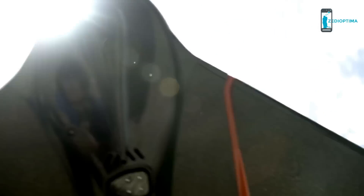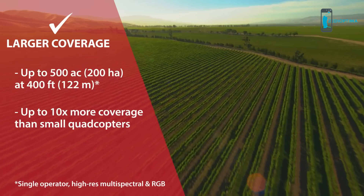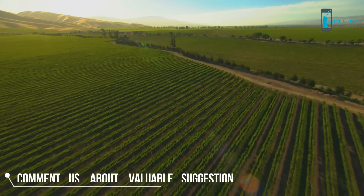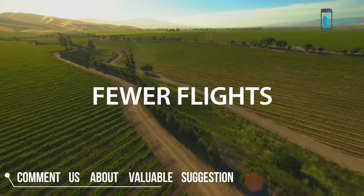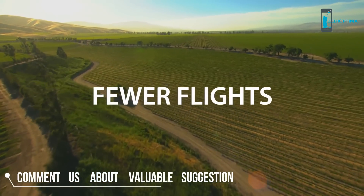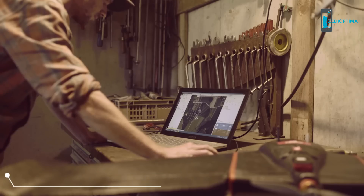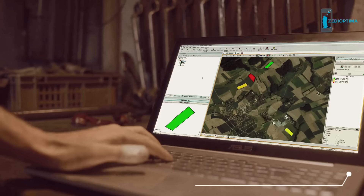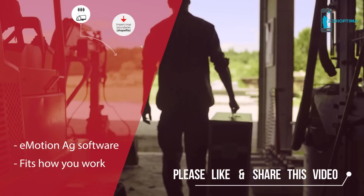The eBee SQ can cover hundreds of acres in a single flight — up to ten times more ground than popular small quadcopter drones — for extremely efficient crop monitoring and analysis. The result is fewer flights, less time spent collecting data, and more time acting on it. Thanks to its farming-focused eMotion ag software, the eBee SQ is compatible with your existing FMIS, ag machinery, and workflow.